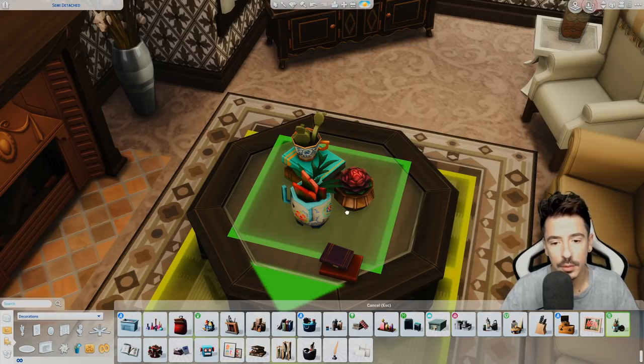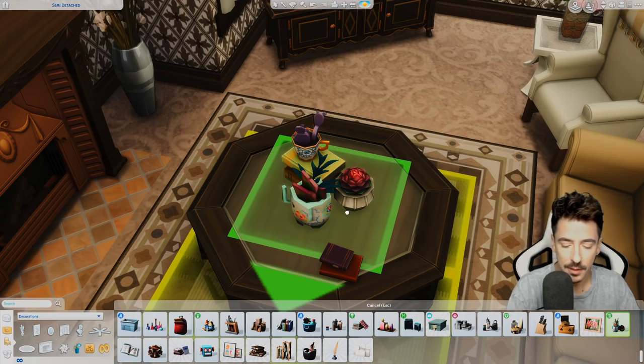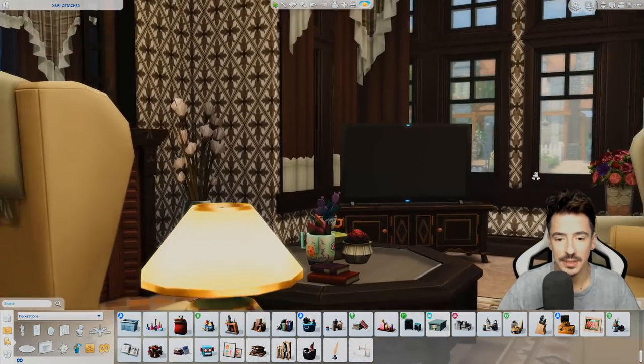An owl one would be lovely. Oh, this is pretty cute, isn't it? I'm going to size it down but I think that matches in here.